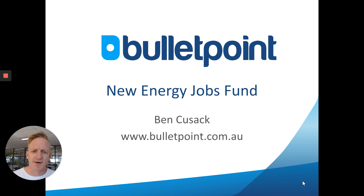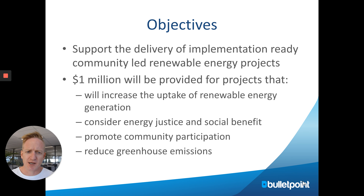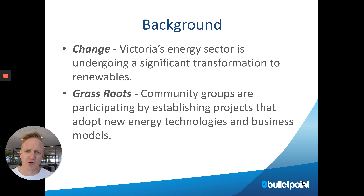The new Energy Jobs Fund has just been announced, providing a million dollars for community-led renewable projects. The background is that community-led projects have been starting to evolve, particularly in regional areas. The objectives of this program are to increase the uptake of renewable energy, promote community participation, and reduce greenhouse emissions.